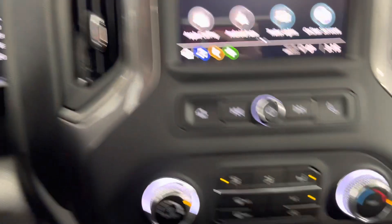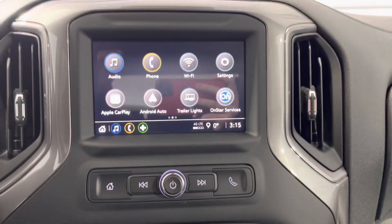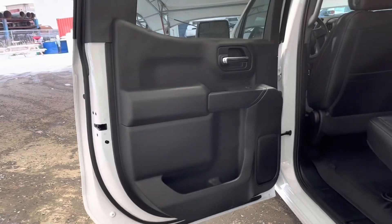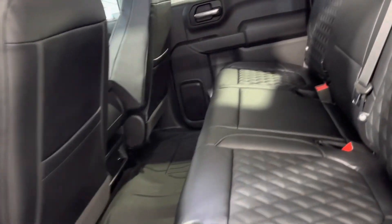Down in the middle you can see our climate controls, and right above it is our touch screen and lane filtering assist. Moving into the rear of the vehicle, you can see spacious seating for three.